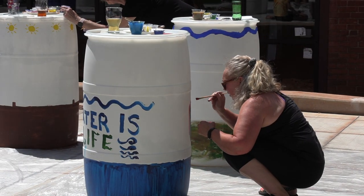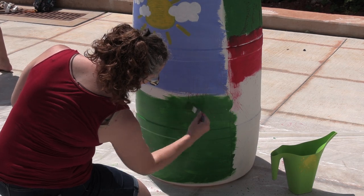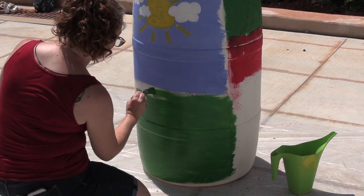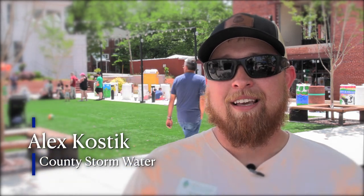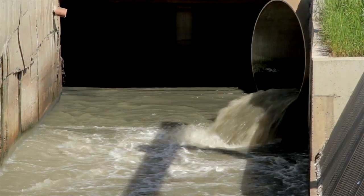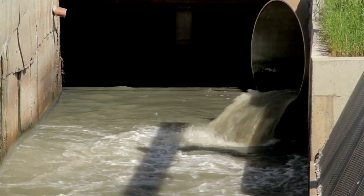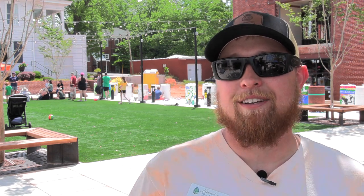Participants get to paint a rain barrel that they can tie into their stormwater system at home, so they can use it in their garden, their flower beds, whatever they need to water. It also captures runoff from their homes and keeps it there longer, so that when we have big storm events they're not shooting it out into the storm drain system. On big rain days they can keep it detained on site and use it for irrigation.